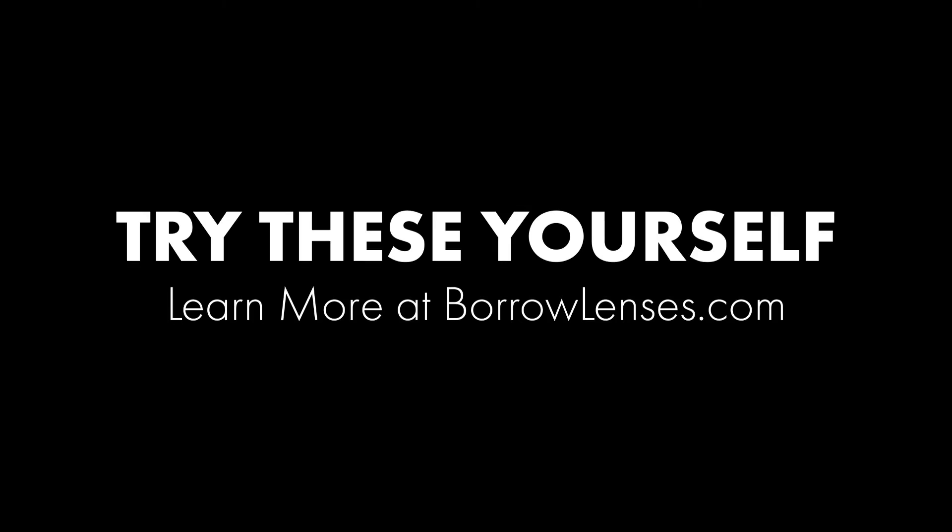Got a question? Leave a comment below and let us know what features you want us to test on these new cameras. If you want to try these out for yourself, you can rent them today at borrowlenses.com.